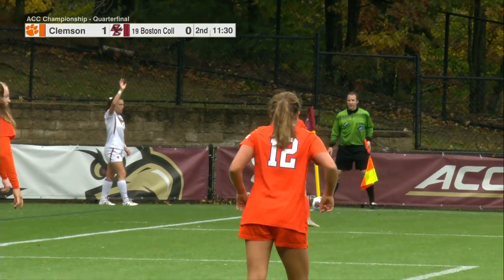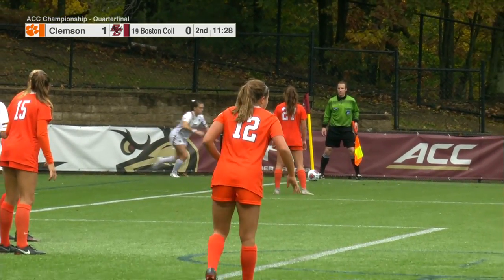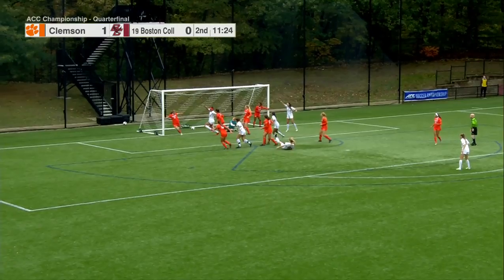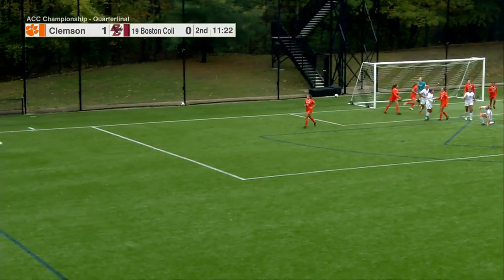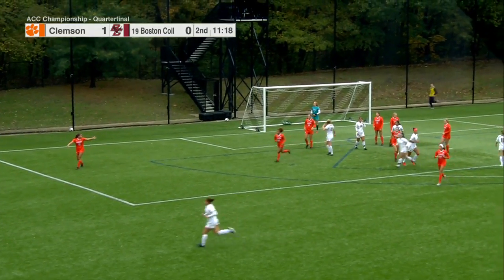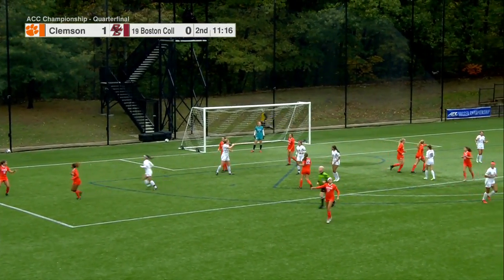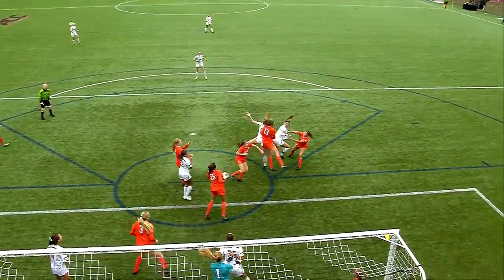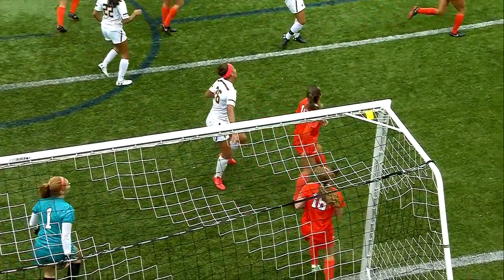Eagles going quick, trying to continue their run of the ACC — trailing 1-0. Another corner set up. Coffey with a deeper ball, header bouncing down — Duran got a piece, but it's cleared out. There's Duran, the 5-foot-10 center back, just getting up and over those Clemson defenders. Great defense and great coverage on the post, but BC continues to put the pressure on.